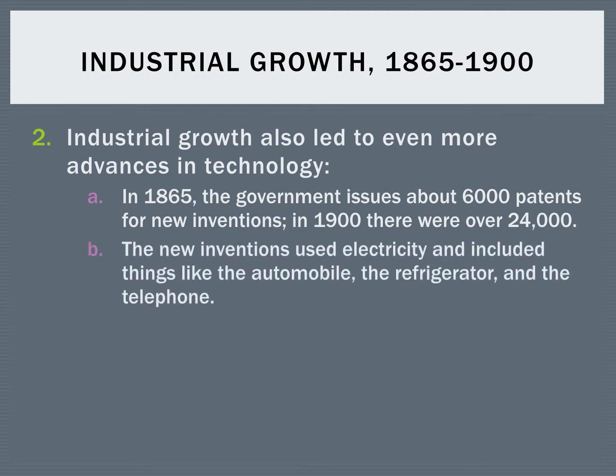These new inventions used electricity, and that included things like the automobile, the refrigerator, and the telephone.